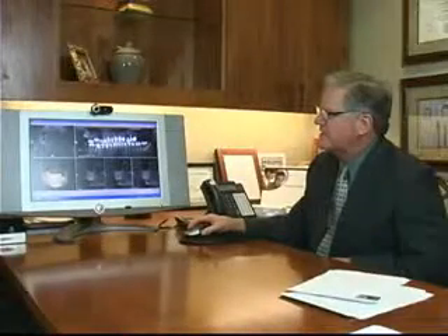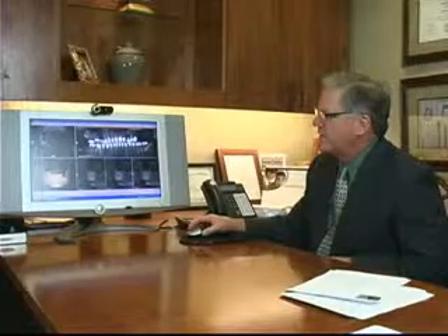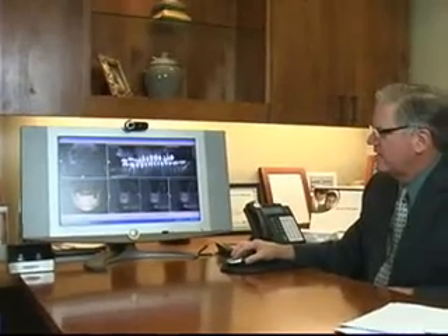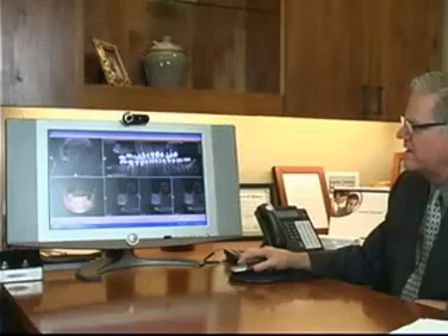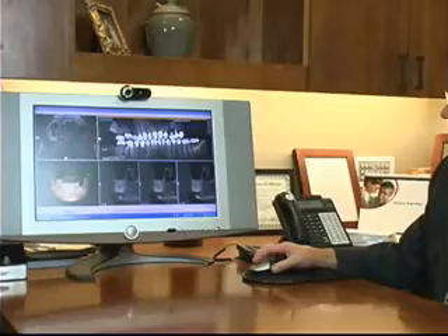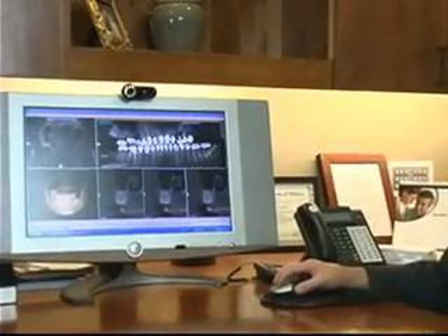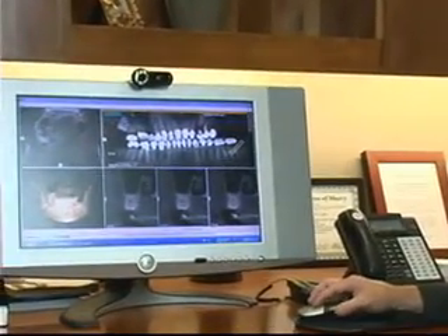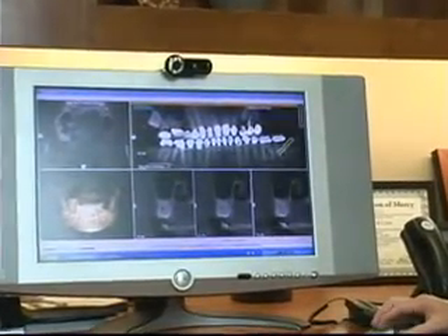Another benefit of this technology — cone beam tomography — is evaluating impacted third molar teeth in very much detail. You can see we've got three images of this impacted wisdom tooth adjacent the upper sinus. It allows us to know exactly where the roots are in relation to vital structures such as the sinus and, more importantly in the lower jaw, the proximity to the nerve, which is the danger zone.